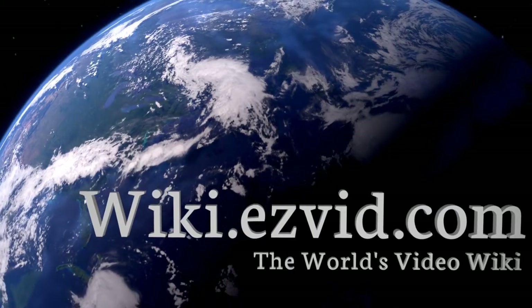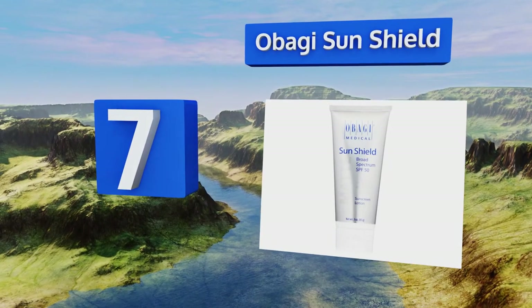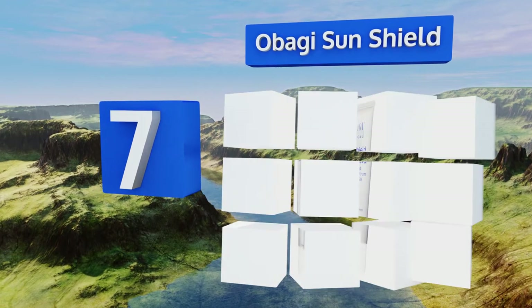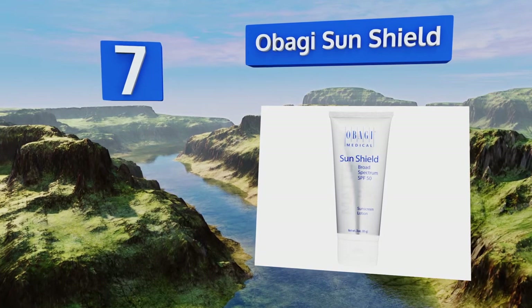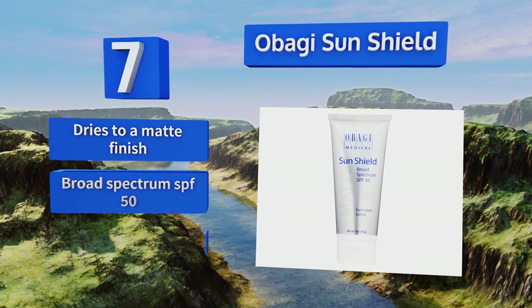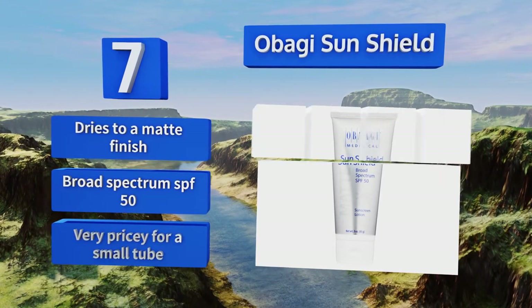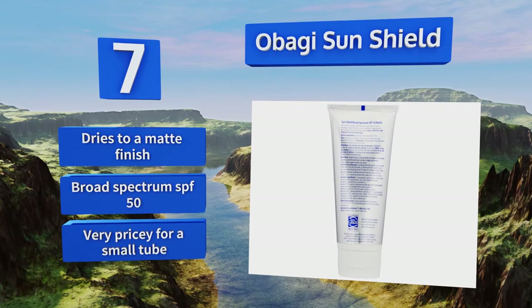At number seven, sold in many dermatologists' offices, Abagi Sunshield uses zinc oxide and octinoxate, so it offers both physical and chemical protection. Its fragrance-free formula blocks out UVA and UVB rays to prevent sun damage and signs of aging. It dries to a matte finish and features broad spectrum SPF 50, but it is very pricey for a small tube.